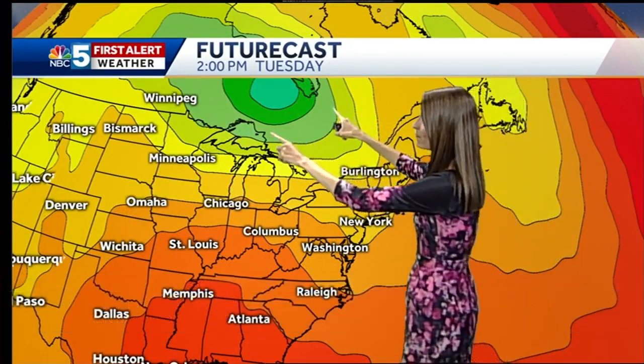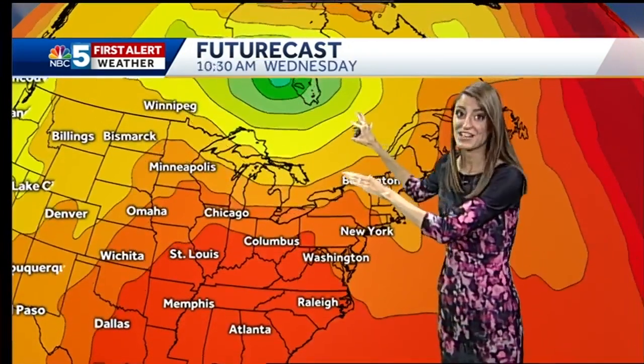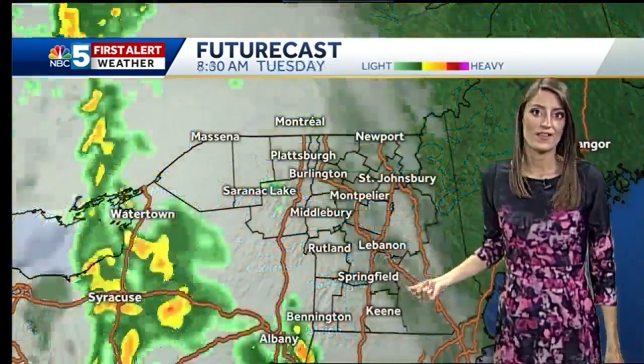Now the front is brought to us by an upper level low. I want you to notice this circle up to the north of us — this little target or bullseye — that's called a closed off low. So this is a very mature upper level low, and as it sits to the north of us in Canada, it's going to sit there for a couple days. While it drags the main band through the area today, it is going to trigger and spark a continued chance for some scattered, isolated showers and thunderstorms in the coming days. So that is what's to blame for the unsettled weather that will stick around even after the heavier rain we find today.